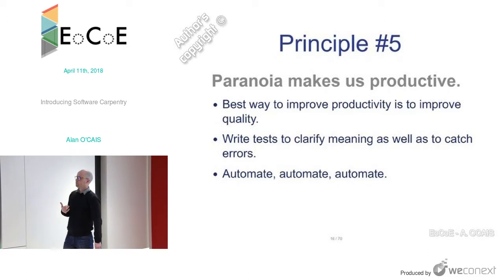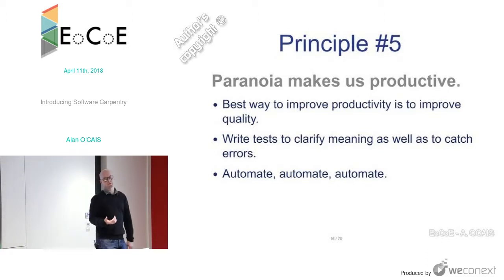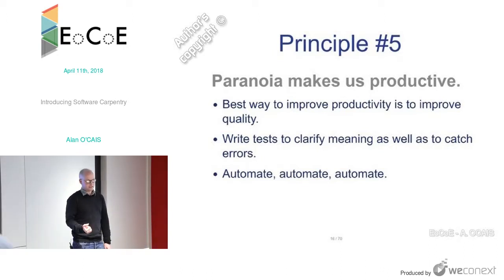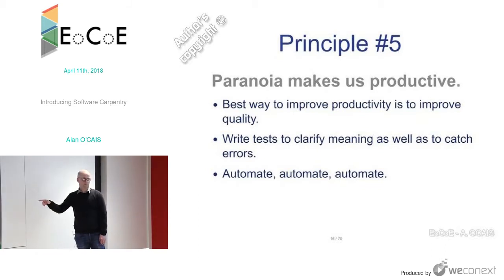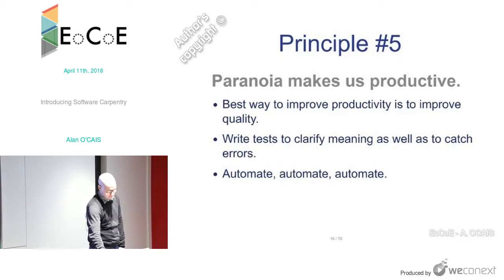The fifth principle: paranoia makes us productive. The best way to improve productivity is to improve quality. Being paranoid means writing tests to clarify meaning as well as catch errors. If you write really good tests, it's actually a manual for how to use the code — you're telling people this is how I expect the code to be used. So writing really good tests means you're essentially writing documentation as well. And automate as much as possible to reduce human error.